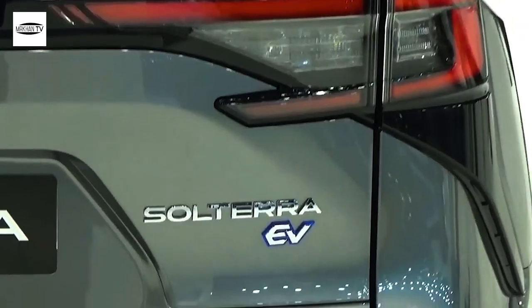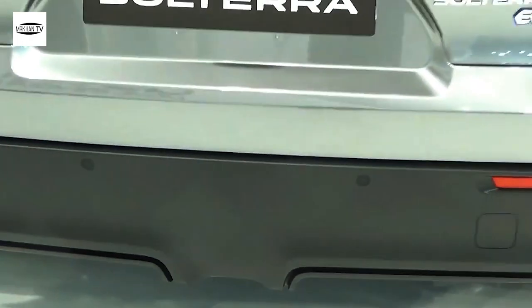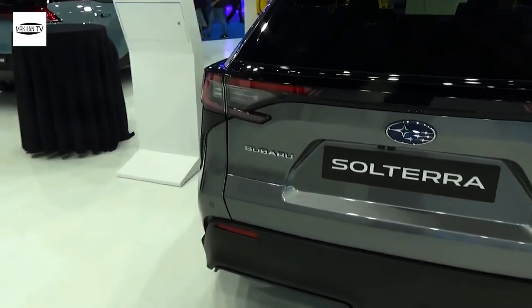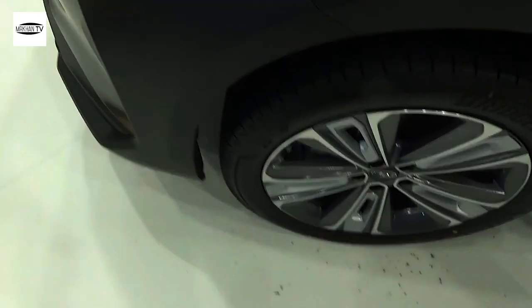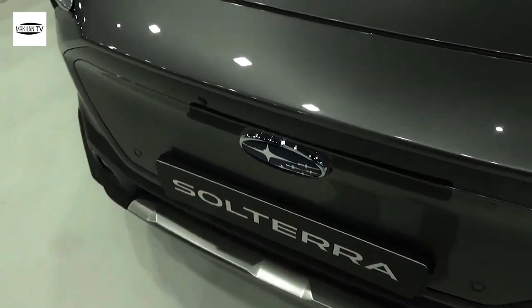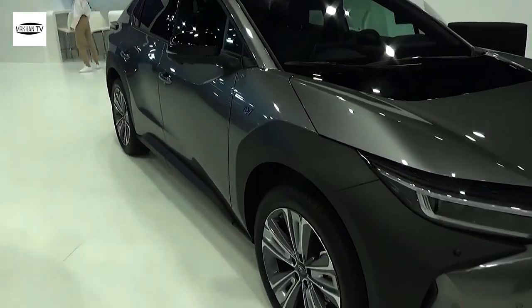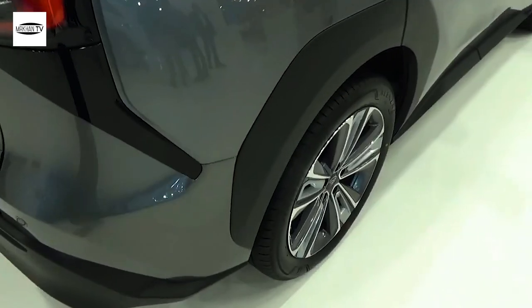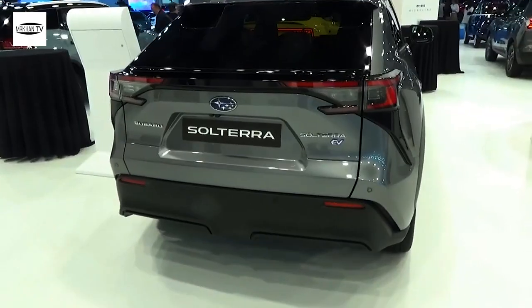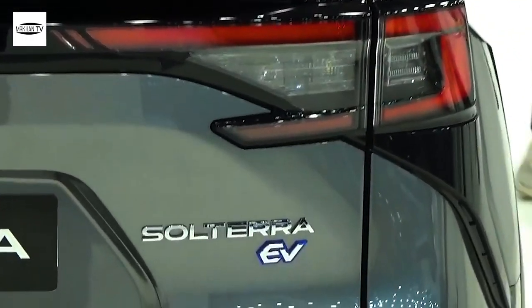The battery capacity of the Solterra is 72.8 kilowatt-hours, the same as the bZ4X. Subaru offers the Solterra in only an AWD configuration, with two motors that generate 215 horsepower and 249 pound-feet of torque. The pure electric SUV delivers an EPA range of only 228 miles in the Premium trim and 222 miles in the Limited and Touring trims. Customers can charge with up to 6.6 kilowatts AC using the onboard charger, or up to 100 kilowatts DC at fast charging stations.